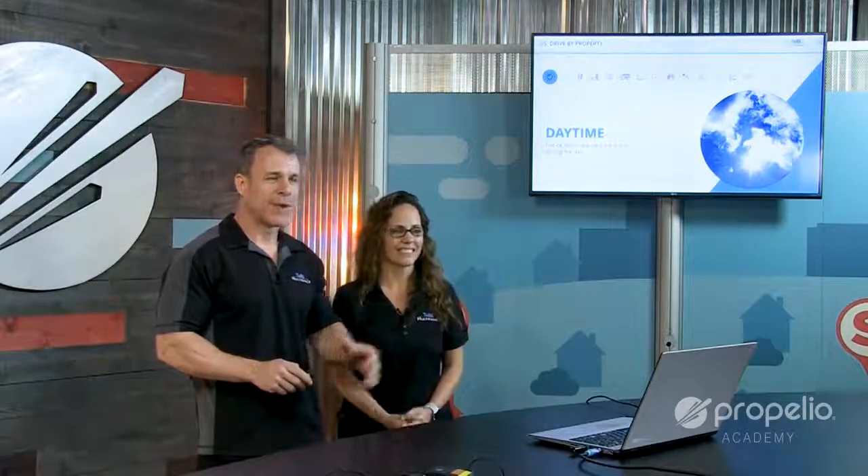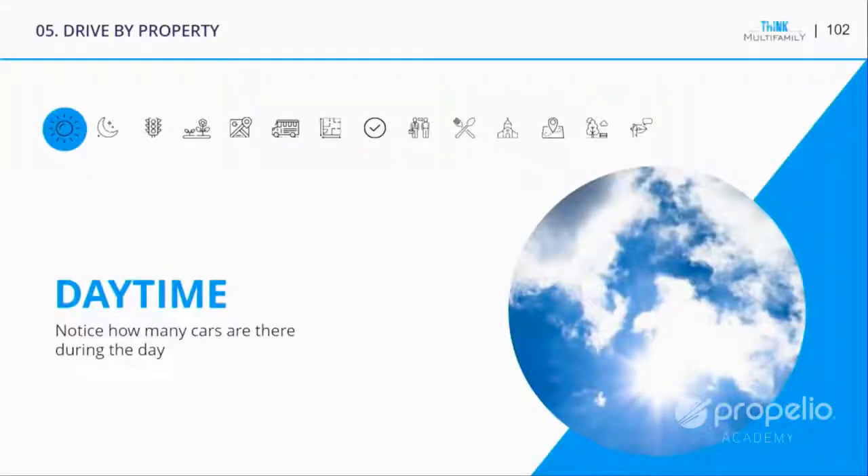We've bought a lot of different types of properties — some better than others. We've seen drug transactions and prostitution going down at a property. So you want to see who's around there. Are people congregating? Are they on balconies? What does the clientele look like? During the daytime you also get a better physical visual of the property that you just can't see at night.